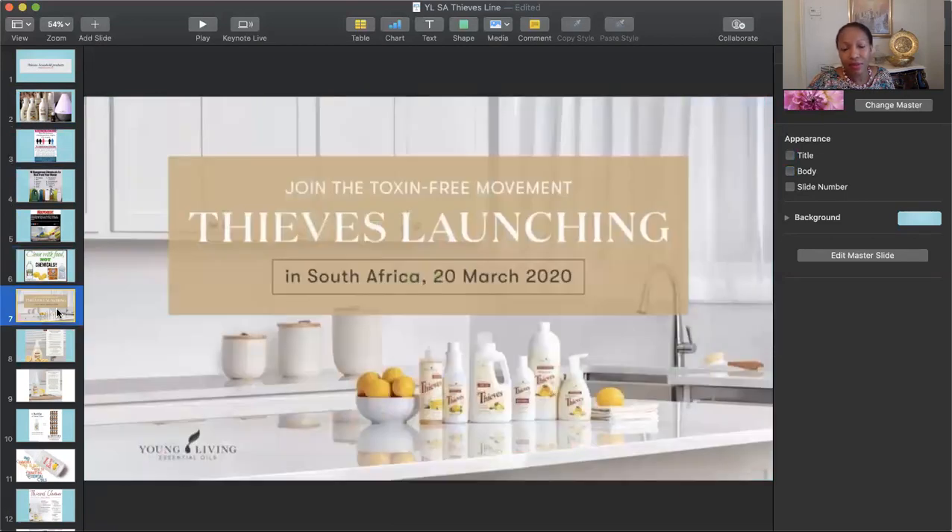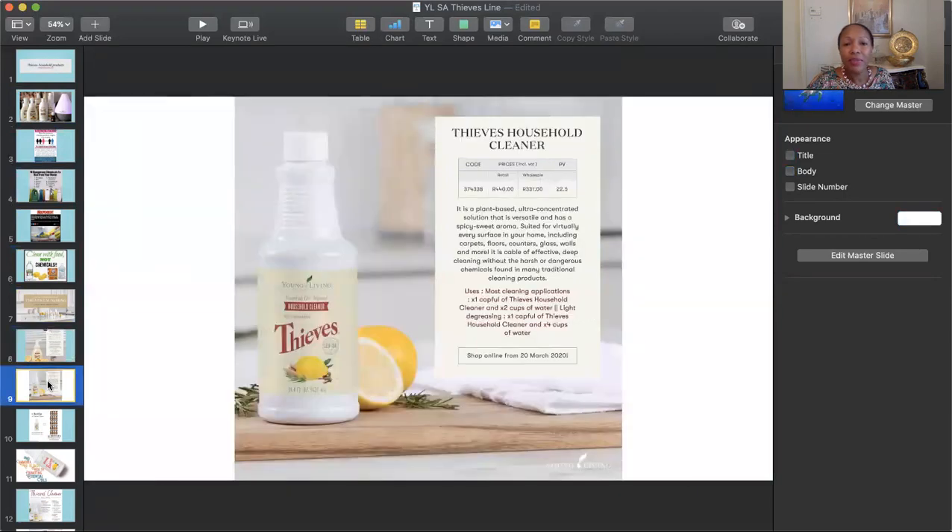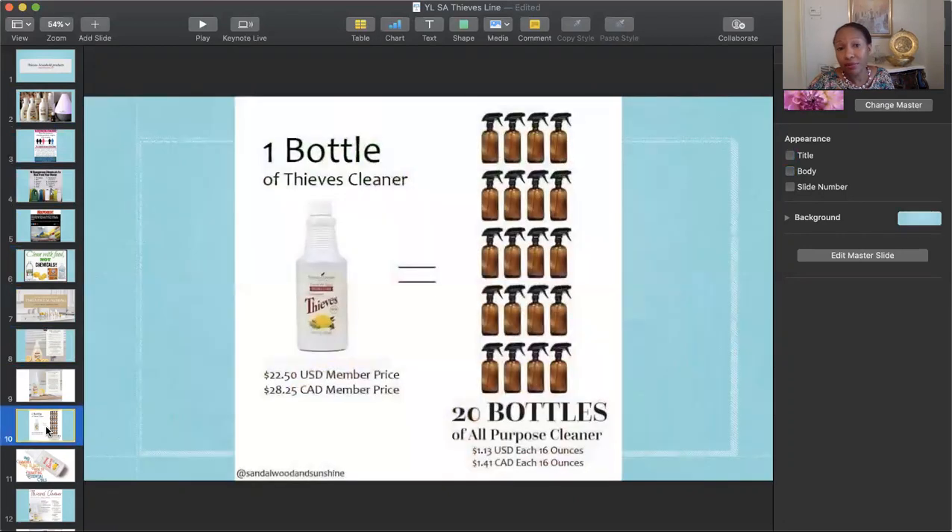There's a Thieves line of products and they have a lot of different ways for you to switch. They have a foaming hand soap that has aloe in it, which is moisturizing — a lot of times people find that hand soaps are drying. They also have a household cleaner which can be diluted. One bottle of their household cleaner can make 20 spray bottles to use all over your house for everything.